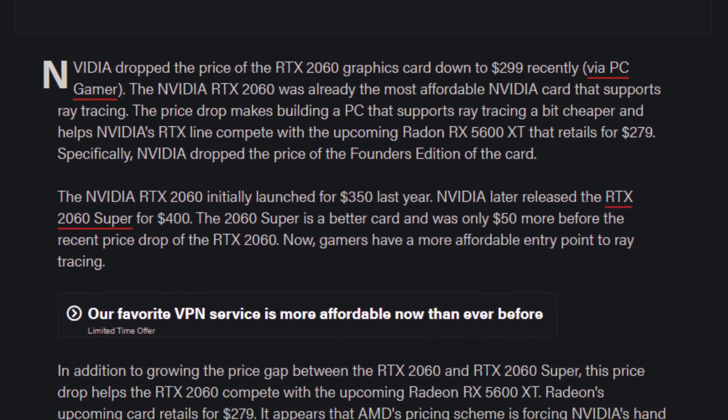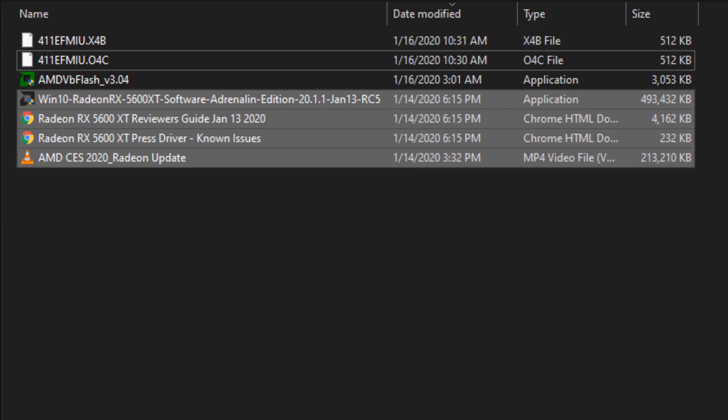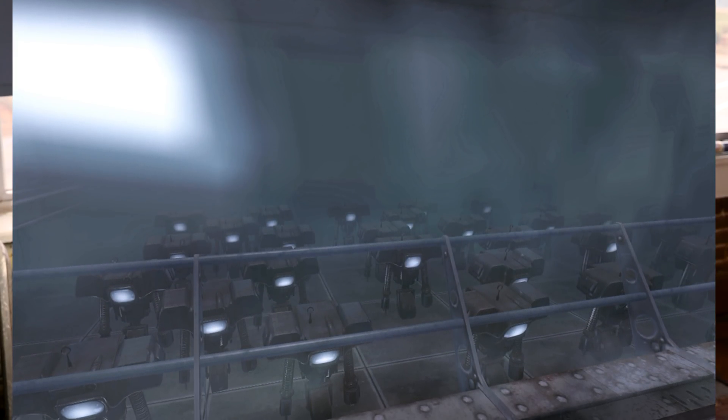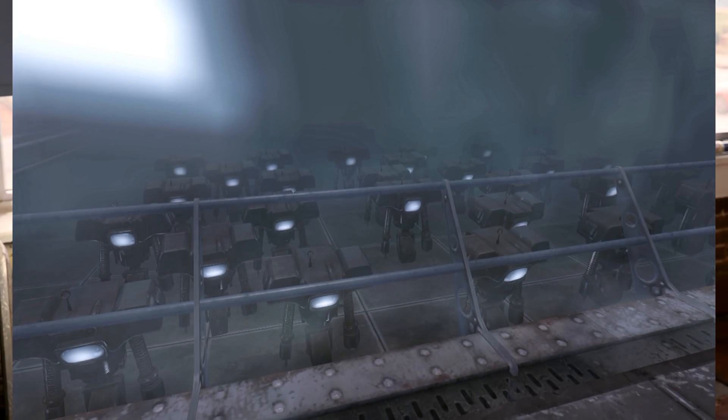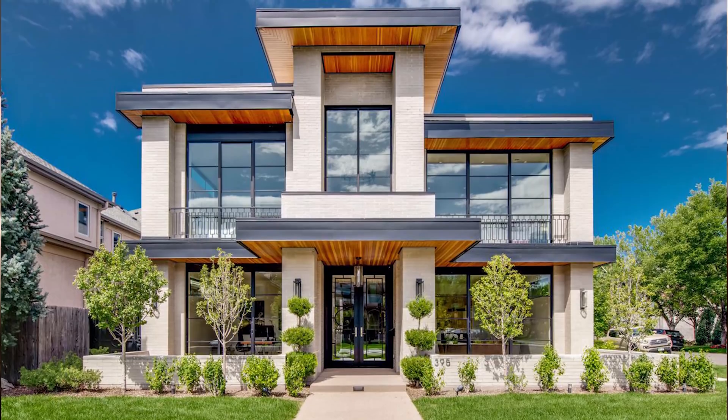Suddenly, that $289 MSRP on the 5600 XT wasn't looking so good for AMD. NVIDIA is competing — their strategy is a little different than Intel's, going directly head-to-head preemptively. Did AMD know that NVIDIA would know? Well, as soon as the news broke that NVIDIA was going to drop their price by $50, almost immediately you get an email from AMD saying you're going to want to run this file against your GPU. And just like that — just like when Mr. House unlocked the Securitrons — with the update and what's in retail cards, we are now on par with the RTX 2060. We're in the RTX 2060's neighborhood in a nicer house at a lower price.